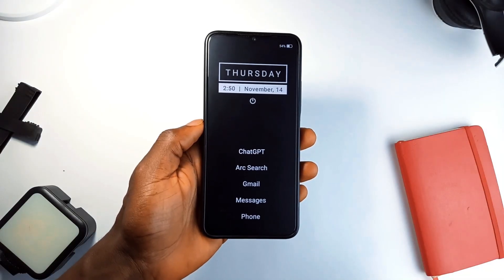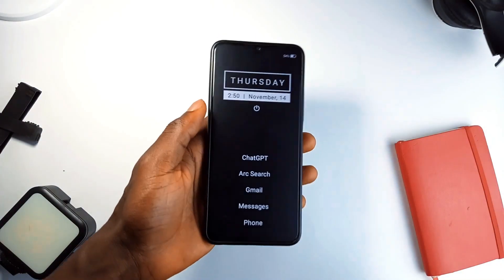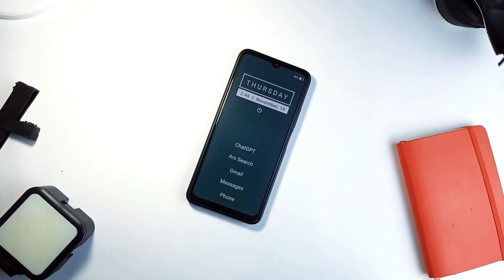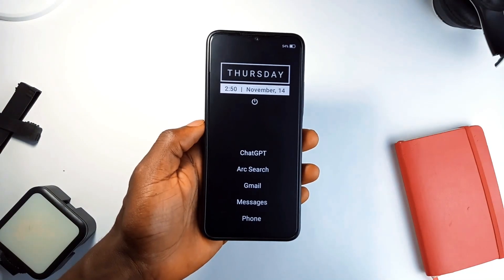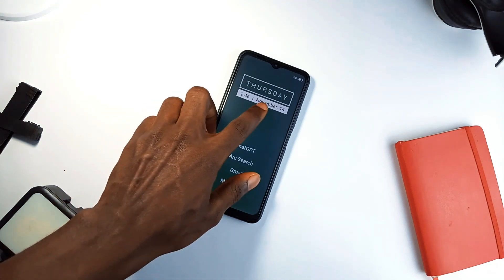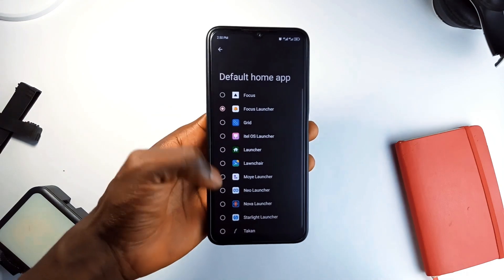This next application is all about eliminating distractions. If you're someone who likes using your phone but finds yourself constantly pulled in different directions by notifications and icons, Focus Launcher can be a game changer. This launcher allows you to switch your home screen to a clean, minimal layout with just one tap. Imagine removing every single distraction from your home screen so all you see are essentials, helping you focus on what really matters. And the cool thing is that Focus Launcher isn't a permanent replacement — you can switch to it whenever you need a break from the usual chaos and then switch back to your main launcher when you're done.